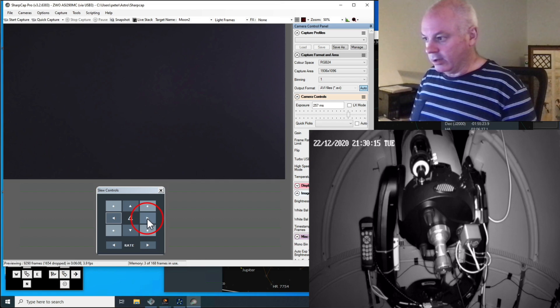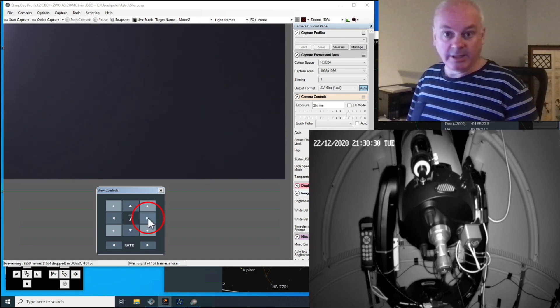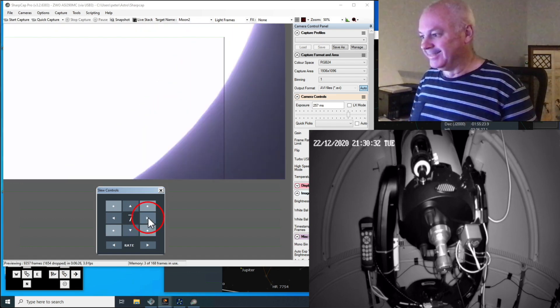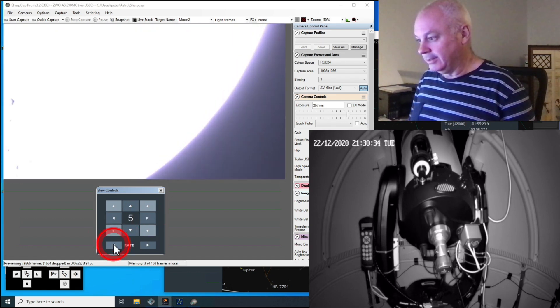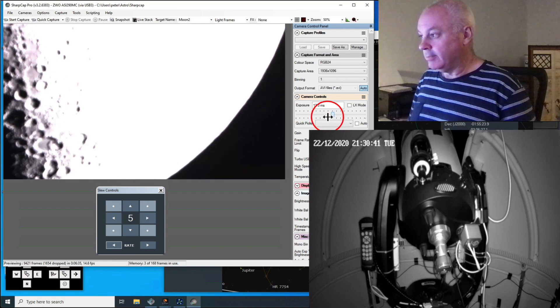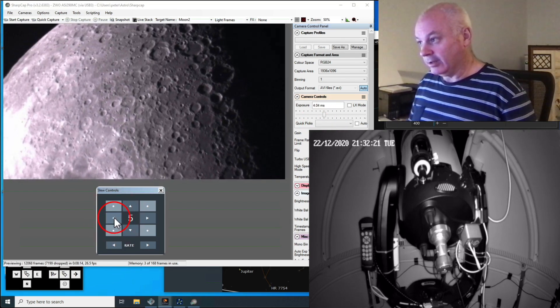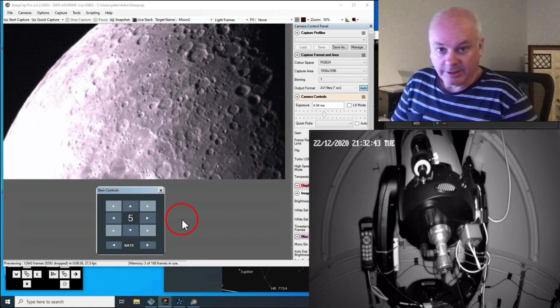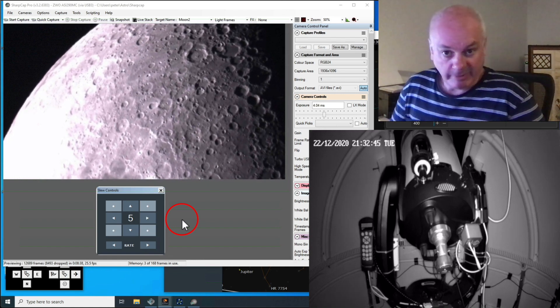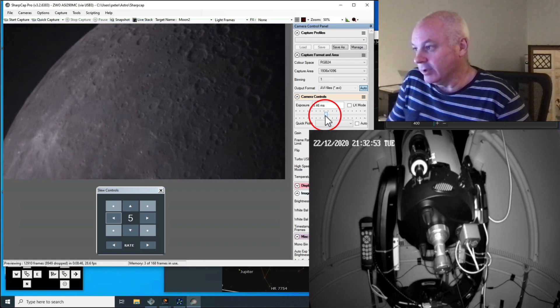There's a bit of a glow there, maybe on the right. Oh, I think that was it — went too fast. Okay, bring the exposure down. It is shimmering a lot. It looks like you're looking at it at the bottom of a pond or something like that. That's just the atmosphere we're looking through.